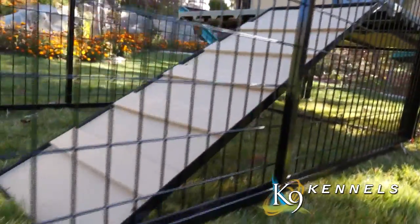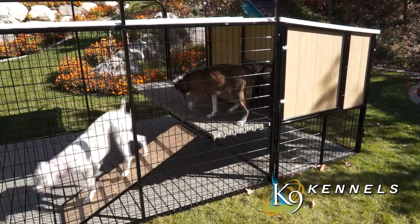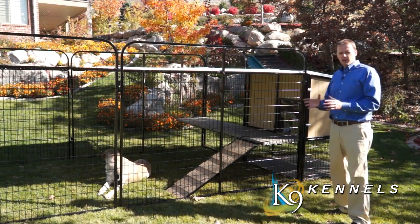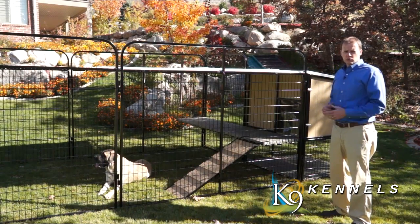It also comes with a four-foot ramp with little steps in it that allows them to get in and out of the doghouse. You've got the vinyl door to keep the draft down, and you'll also notice some of the smallest details that we've paid attention to to ensure the comfort for your pet and also ease of use for yourself.